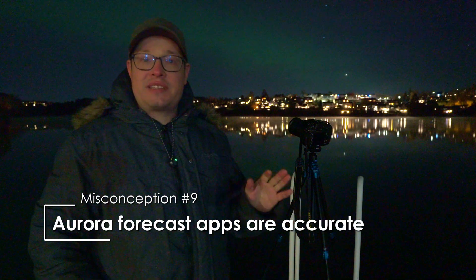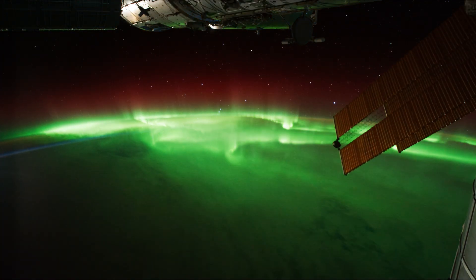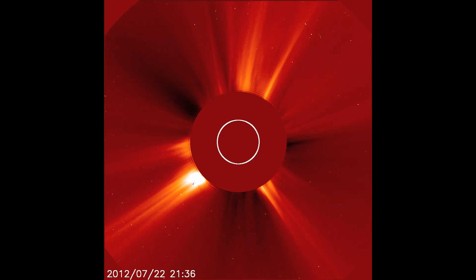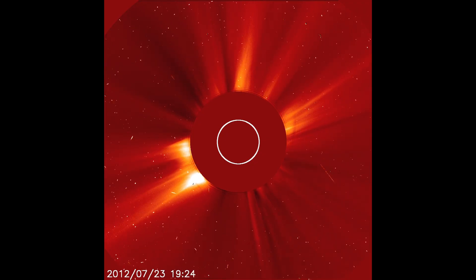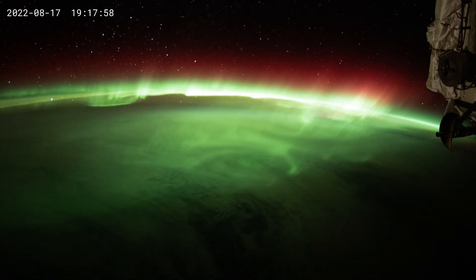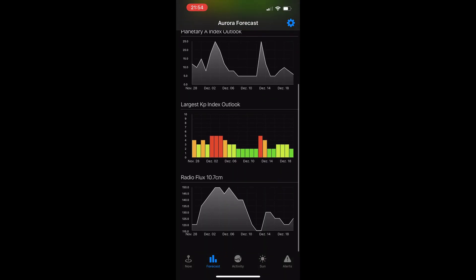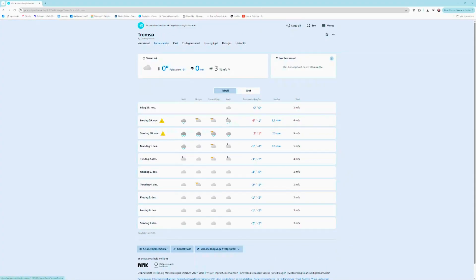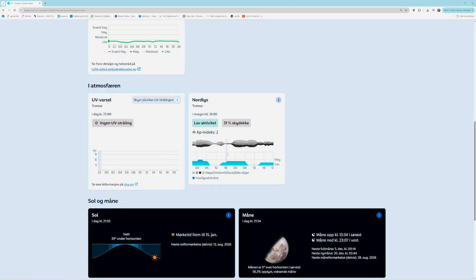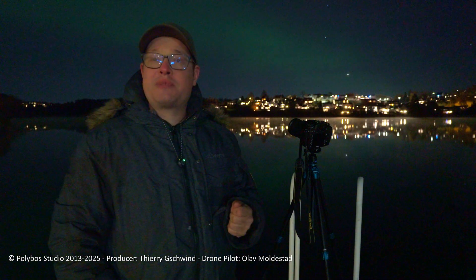The ninth and last misconception is that the apps are very accurate. Although space weather is relatively easy to predict, currently only the general strength can be predicted — it is not possible to predict exactly where an aurora will appear. So you just have to wait outside and stare at the sky. Peak activity is usually between 10 pm and 2 am, but they can happen anytime after dark. More importantly, you need a weather forecast app. For Norway, Yr.no is the best option — they have a special section for the northern lights which also shows cloud density at the same time. And if you want to go northern light hunting in Tromsø, check our video about the best spots to see them.